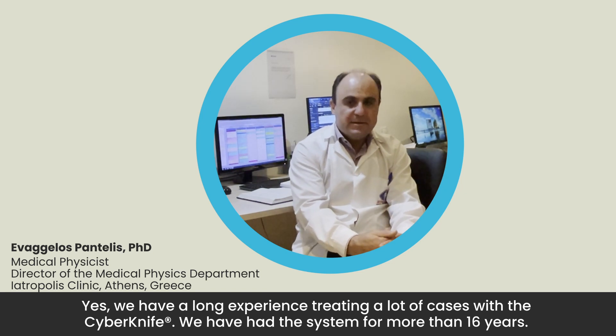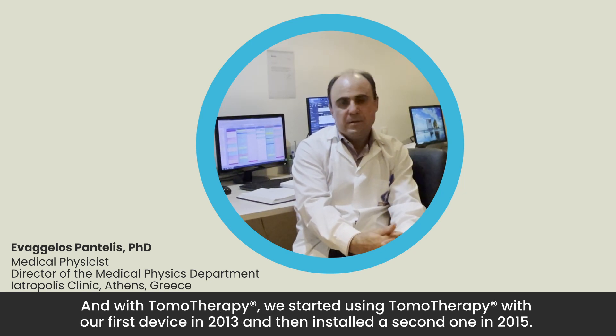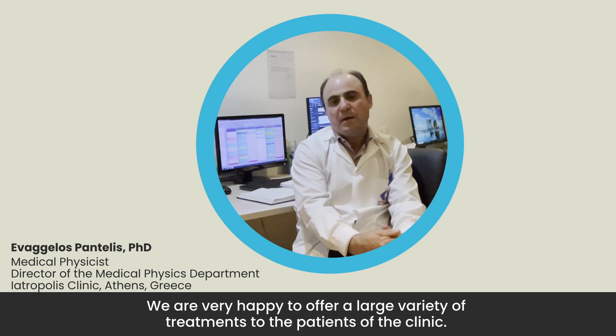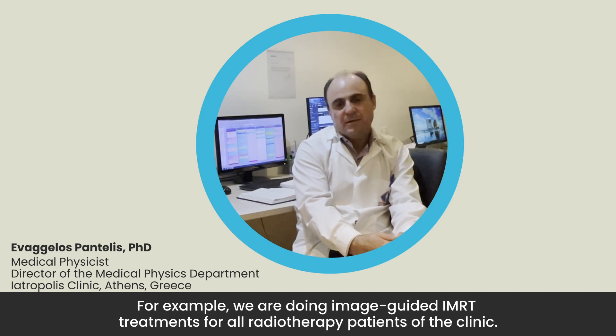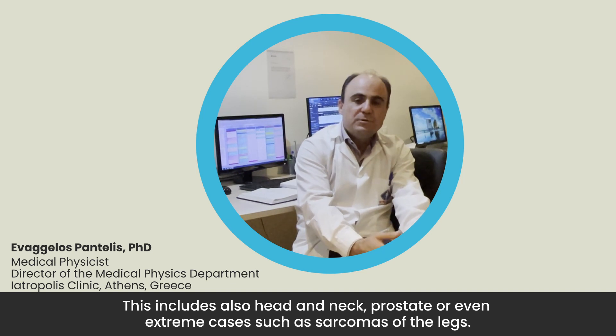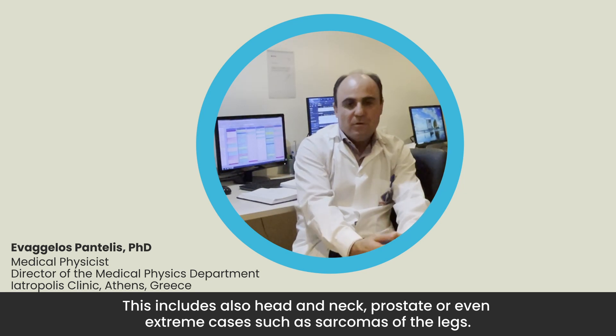We have a long experience treating many cases with the CyberKnife — we have had the system for more than 16 years. We installed the first Tomo in 2013 and the second one in 2015. We are very happy to offer a large variety of treatments to patients, including image-guided radiotherapy for all patients, covering head and neck, prostate, and even extreme cases such as sarcomas of the legs.